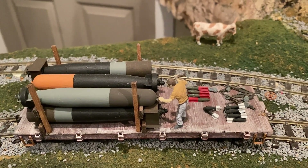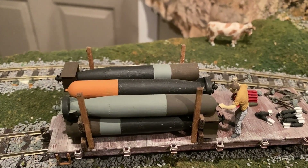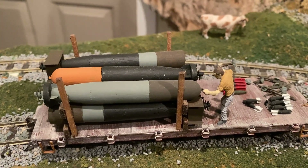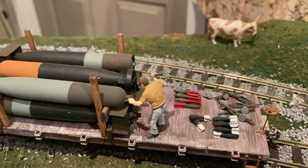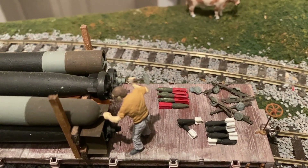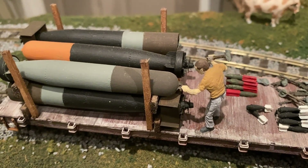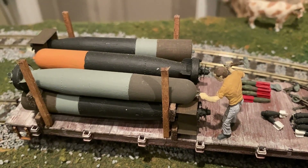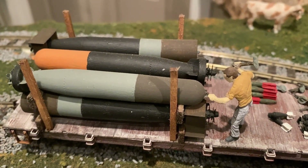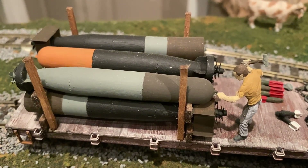Here's another one that's more of a statement by me. These are supposedly the Mark 14 torpedoes from World War II that are being transported, with a lot of ordnance just sitting there on the deck. It would never be transported this way, of course. And then here you have a guy who is just pummeling the pin on top of this Mark 14 torpedo. Historically, it turns out the Mark 14 torpedoes did not work at the beginning of World War II and ended up killing a lot of submariners, very unfortunately.